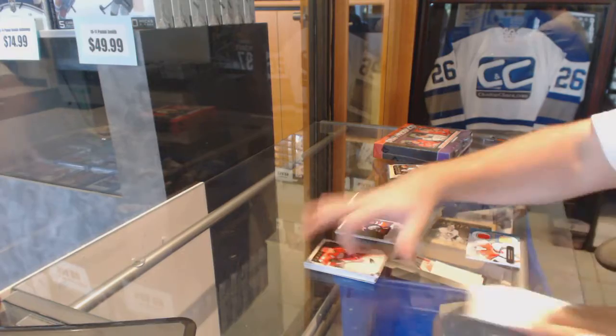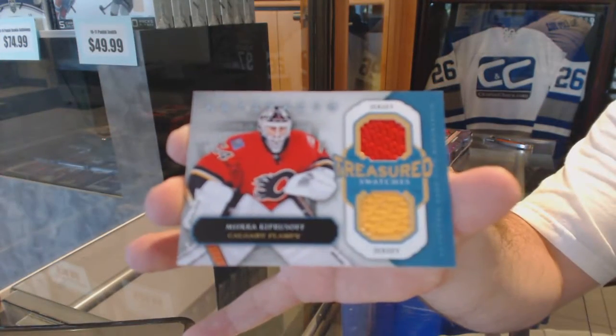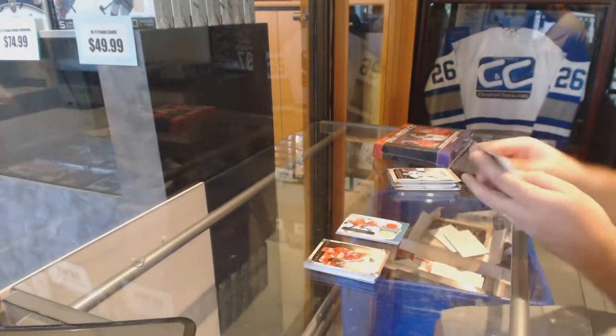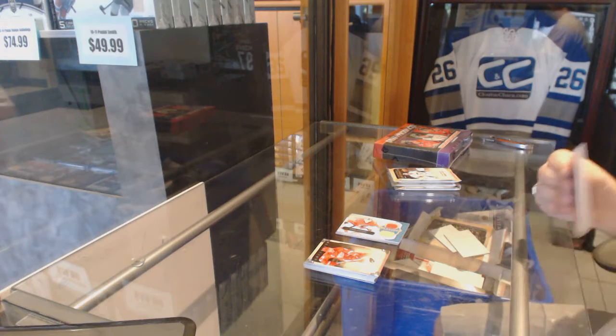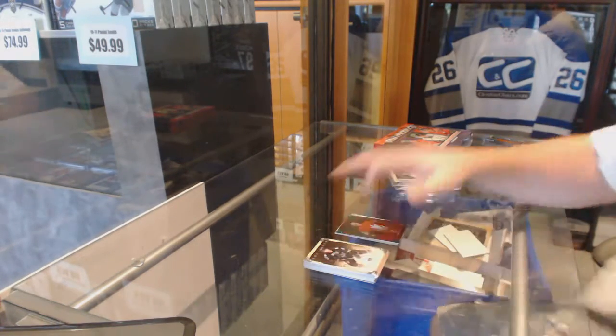We've got a Treasured Swatches of Mika Kiprasov. Steve Shutt, Emerald, number 2 of 99.